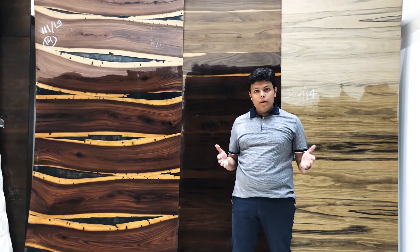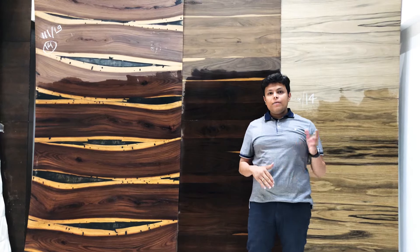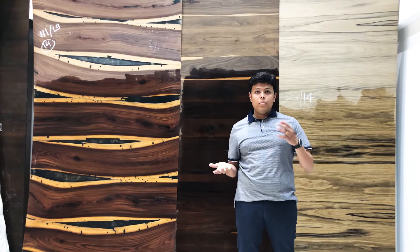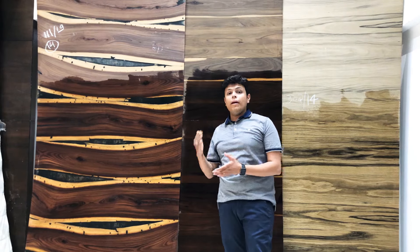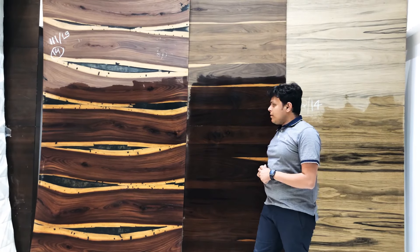Veneer is a raw product, whereas laminate is a finished product. If we do laminate versus veneer — compare them with each other or think about why to use veneers instead of laminate — there are basic reasons.